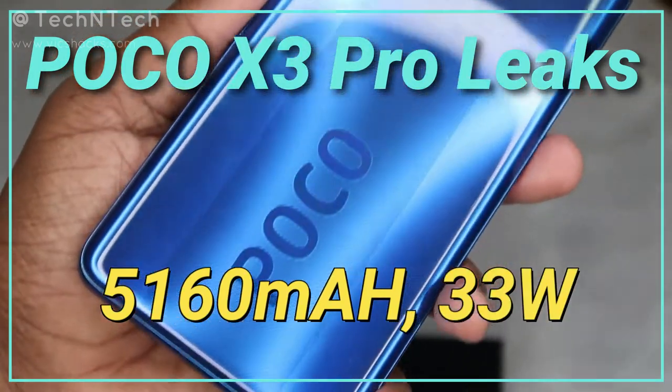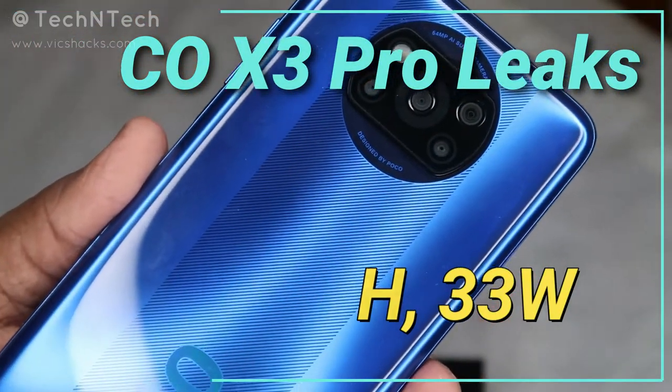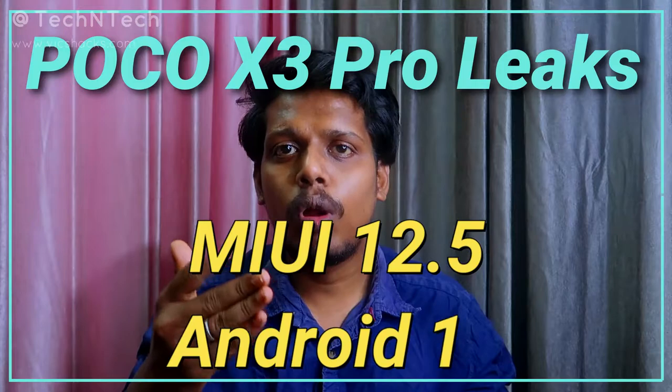This smartphone is powered with a 5160mAh battery with 33 watts of fast charging support, and it runs on MIUI 12.5 based on the Android 11 operating system.